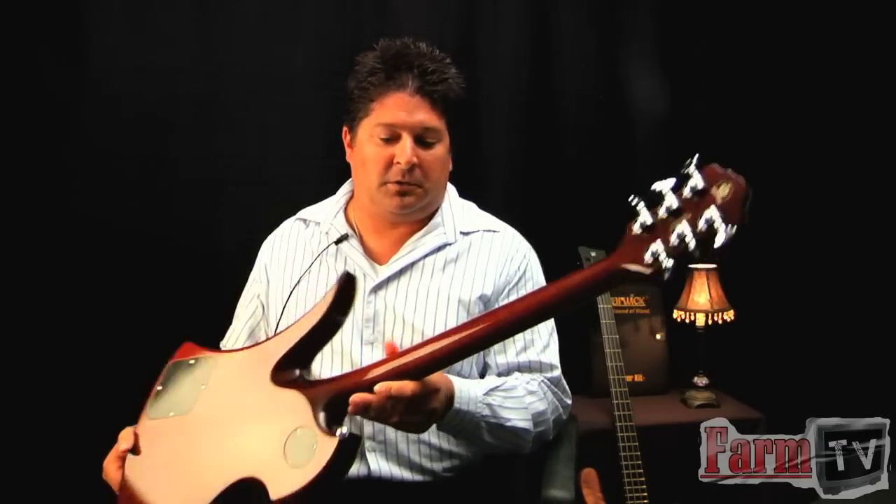It's got a mahogany neck-through body. It's got the Grover stair step tuners, which are kind of nice. A lot of people refer to these as Imperials, which is a nice little upgrade from the normal Grovers. Tone Pros hardware — another nice touch.